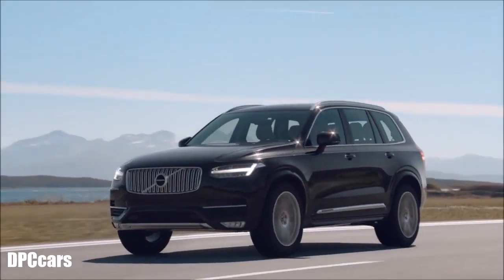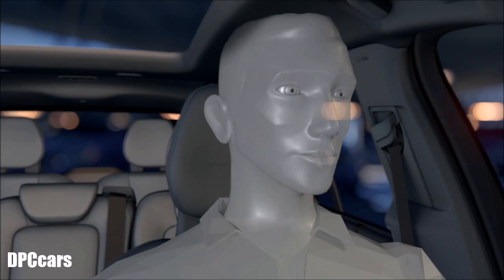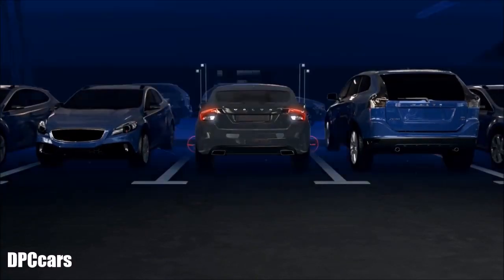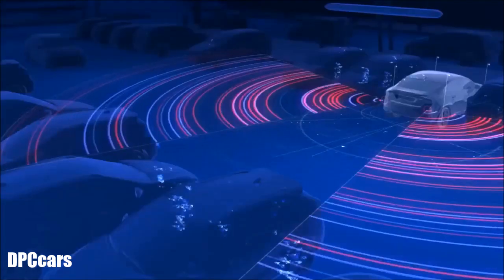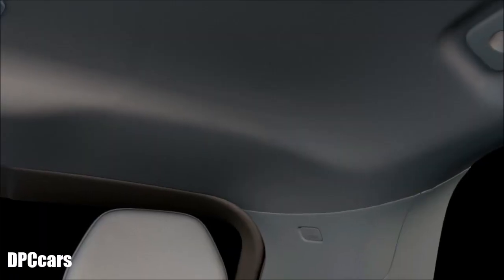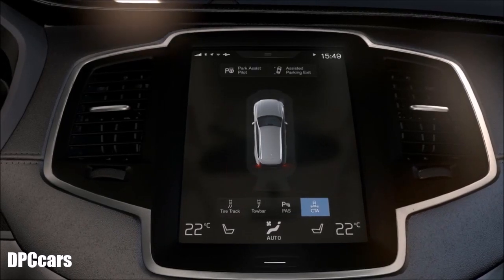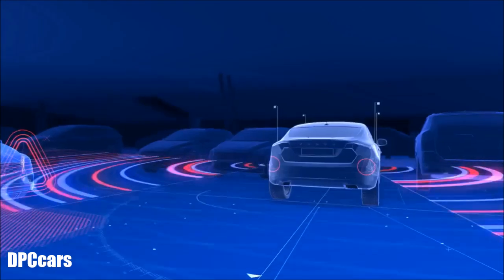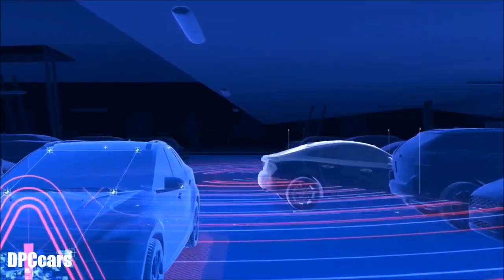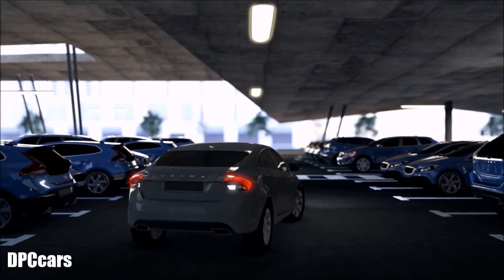Reversing out of a parking space or anywhere else with restricted vision at the sides can be tricky. To make these maneuvers easier and less stressful, our cross-traffic alert uses the rear radar sensors to alert you of crossing traffic from the sides. You'll be alerted by an audible warning from the left or right loudspeaker, and by a graphic warning in the center display, alerting for approaching vehicles as well as pedestrians and cyclists. Cross-traffic alert is especially helpful in tight and crowded areas where the side view might be limited.